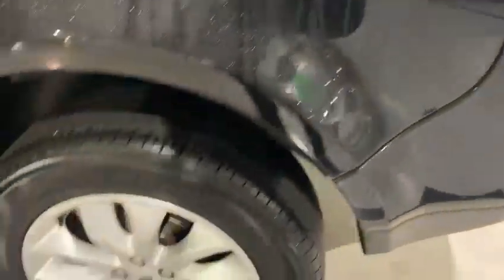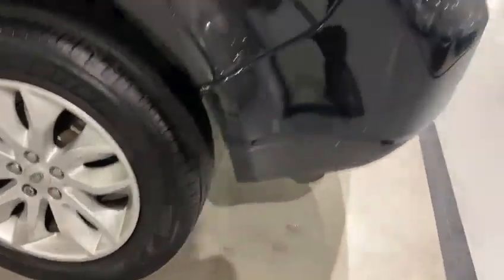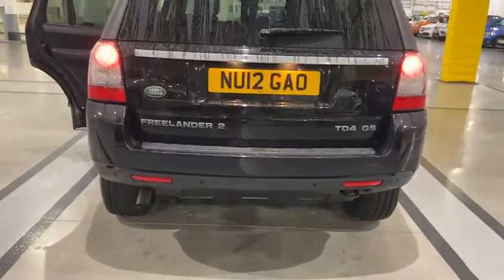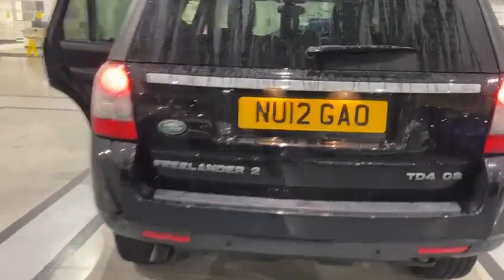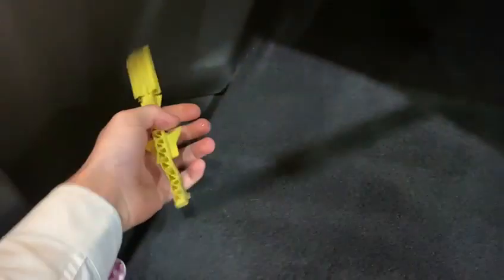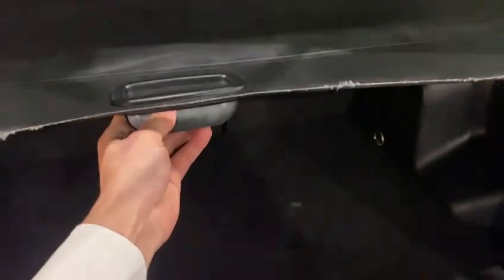The rear alloy is in the same condition as the front — no scuff marks or anything like that. Round the back you get the big square lights, Freelander badging, with your tow hitch on the right and the exhaust on the left. Going underneath, you've got your diesel filler and a jerry can holder there to assist you. You've got your spare wheel underneath, and a retractable parcel shelf — all in working order.